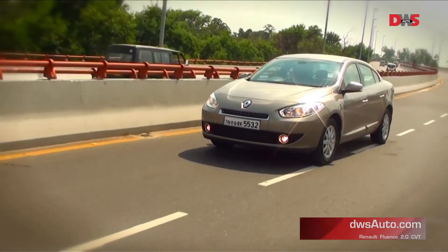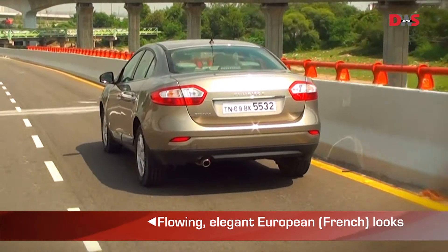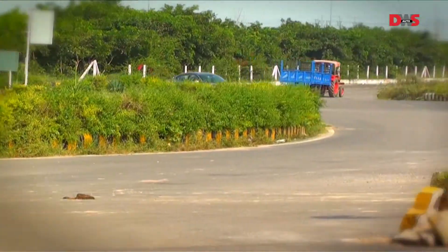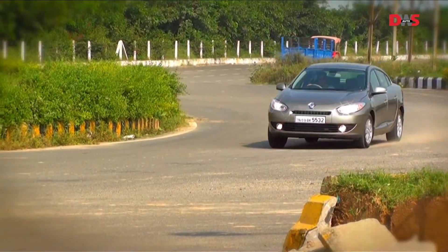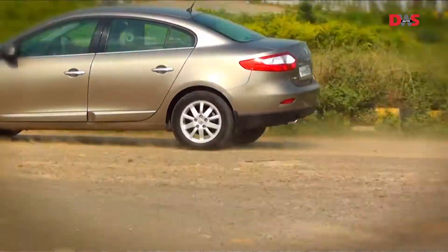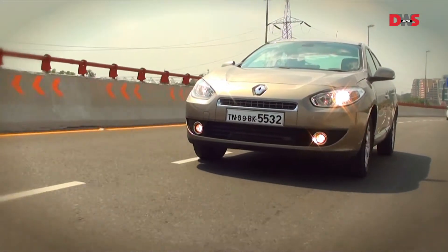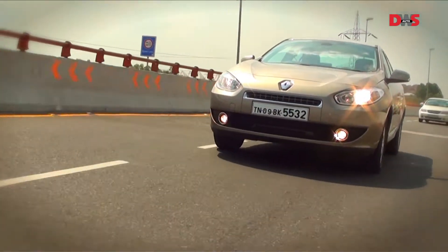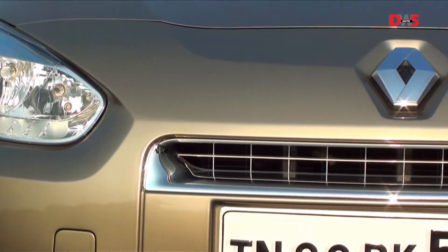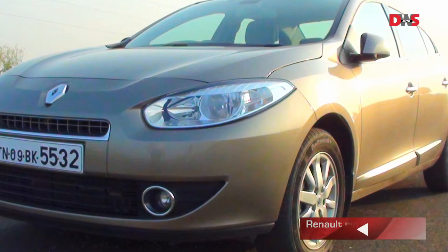The Renault Fluence petrol we are driving is a comfortable premium sedan. The design of the Fluence is very appealing and breaks through the clutter in the segment. The foxy headlamps, signature Renault grille and wide muscular fenders make the car stand out.